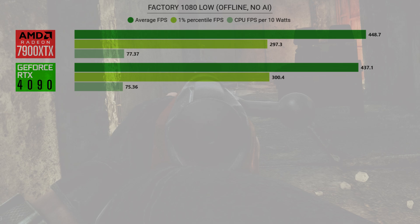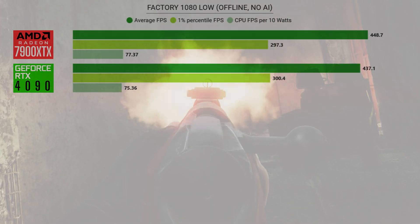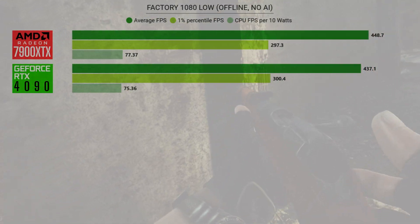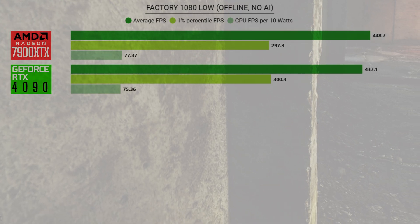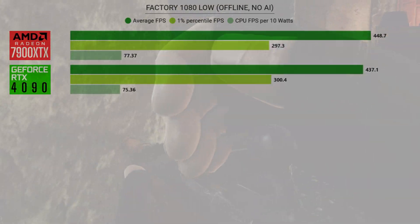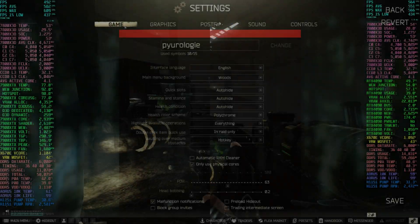In this test, the XTX averaged about 11 more FPS than the 4090. The 1% and the CPU FPS per 10 watts were very close and within single digits of each other.